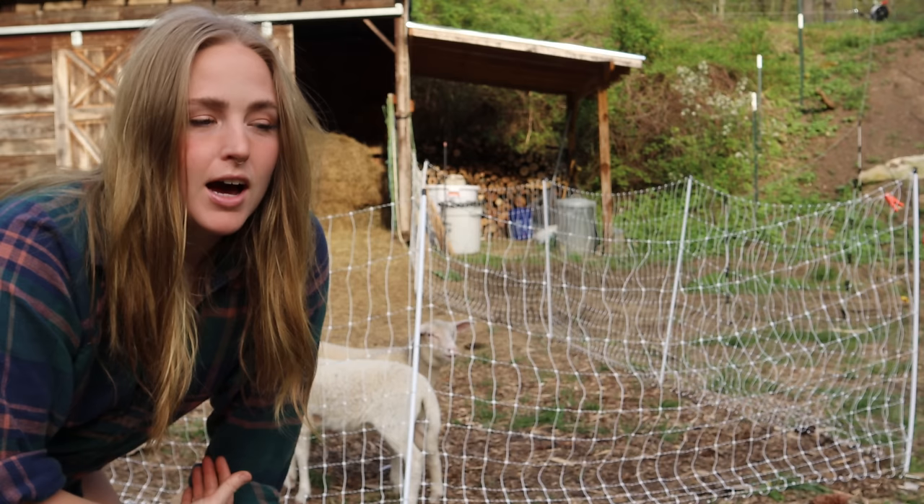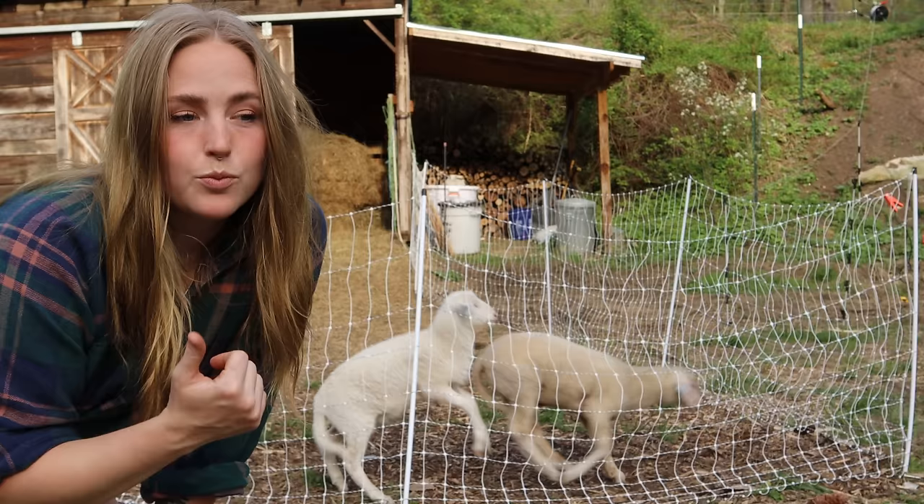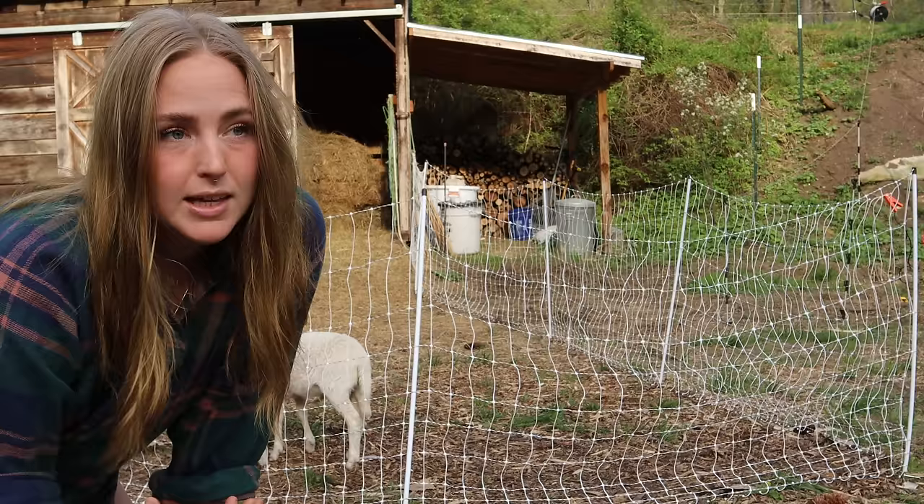Their breeds did factor heavily into that decision. If it were purely based off personality and temperament it would probably be reversed, because Rocky is very sweet and mostly calm, and Cam is fine, just a little bit more insistent on getting attention. But because East Frisians are really a triple purpose breed - wool, meat, and milk - I really don't want to introduce the hair sheep element of the St. Croix into the lambs that I have.